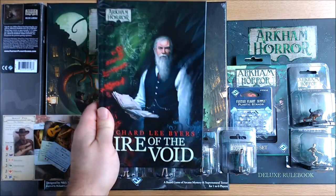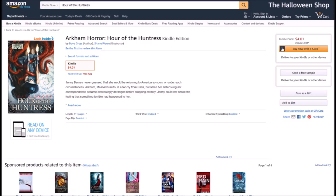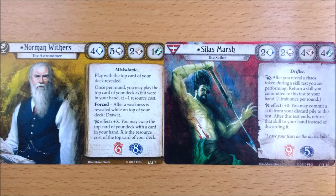More in-depth tales for some investigators are found in their own novellas. If you are happy with electronic versions, these can be found dirt cheap online. If you do want a physical book, they come with promo cards for the card game, which, if you don't play it, you could probably resell for more than the retail price of the book.